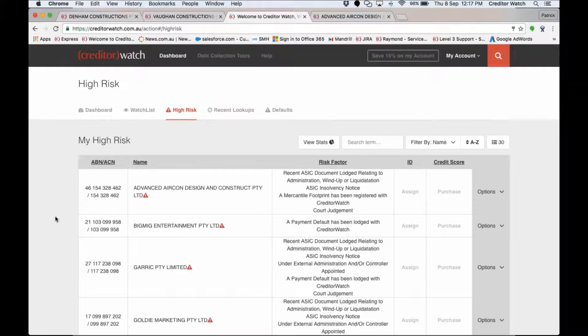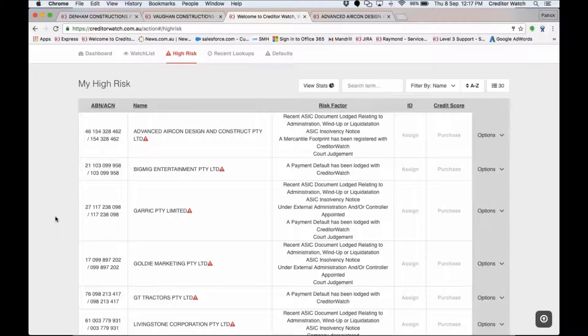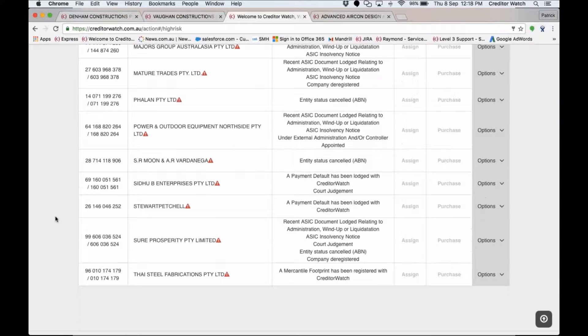The high risk list flags all customers you're currently monitoring within your CreditorWatch account that have some form of adverse or negative data. This can include payment defaults registered by CreditorWatch customers, court judgments, court actions, insolvency notices, administrations, liquidations, winding-up notices, and ASIC documents indicating something negative has happened to that company. It's a really good list to work through when you first start using CreditorWatch — it tells you which companies you're currently doing business with that you probably shouldn't be.